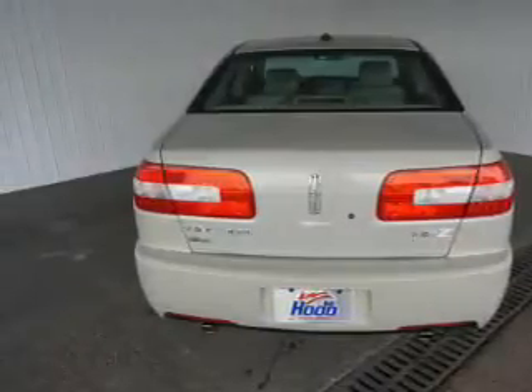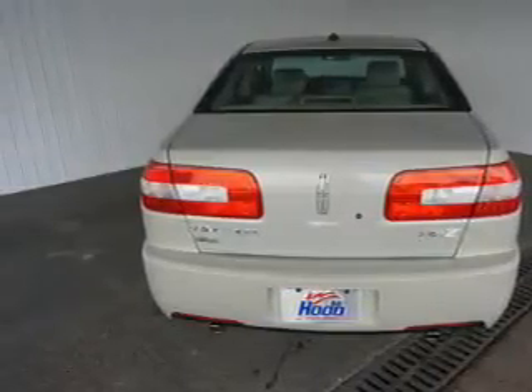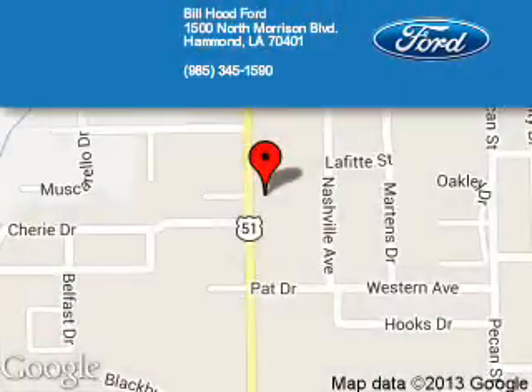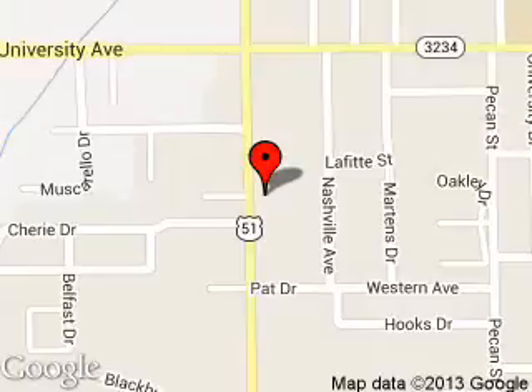Great quality at a great price. Call or click to contact us today. Bill Hood Ford is dedicated to doing everything possible to ensure that the experience you have selecting your next vehicle is a pleasant one.